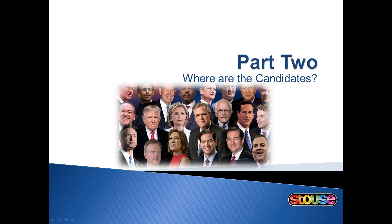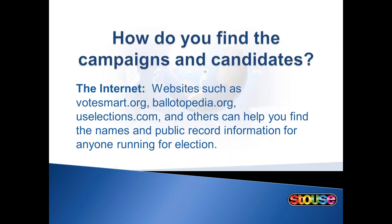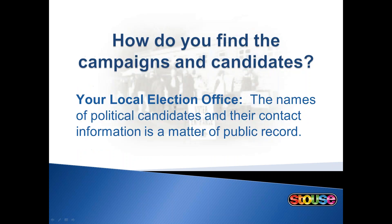Part 2: Where are the candidates? The first and probably most obvious place is the internet. There are hundreds, even thousands of political websites to check out. The names of the political candidates and their contact information are matters of public record. Bounce around the internet and you should be able to find what you need with a little effort. Your local election office will also have a listing of candidates for federal, state, county, and city offices.